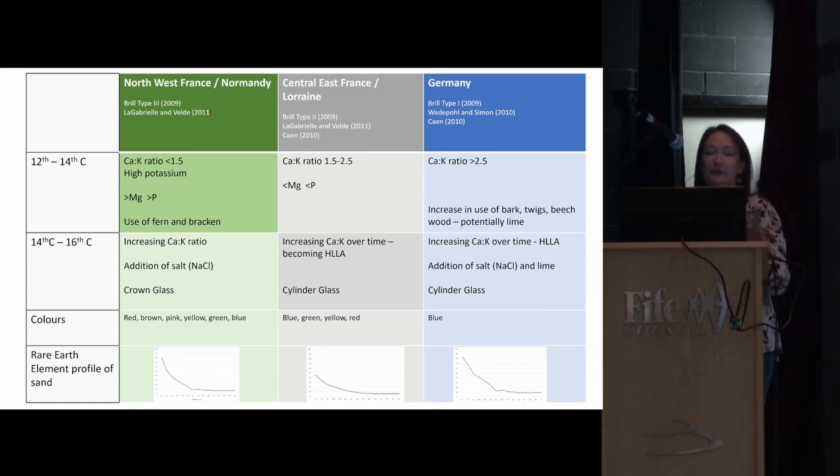The second region is central-eastern France — Lorraine. Originally in the 12th to 14th century this was a similar forest glass composition, but the recipe gradually changed by increasing the amount of calcium. We call this the high lime low alkali recipe. By the 14th century, window glass in this region was also being made by the cylinder technique rather than the crown glass method.